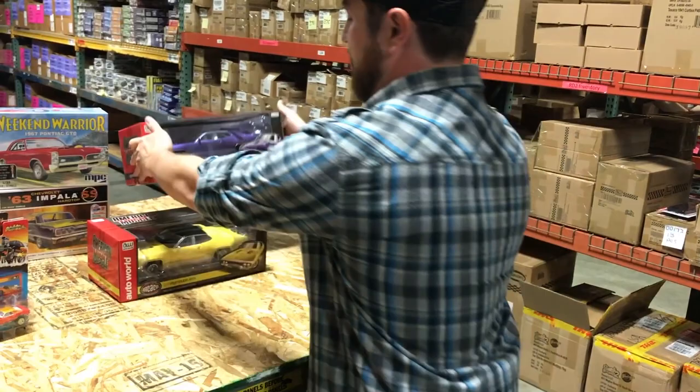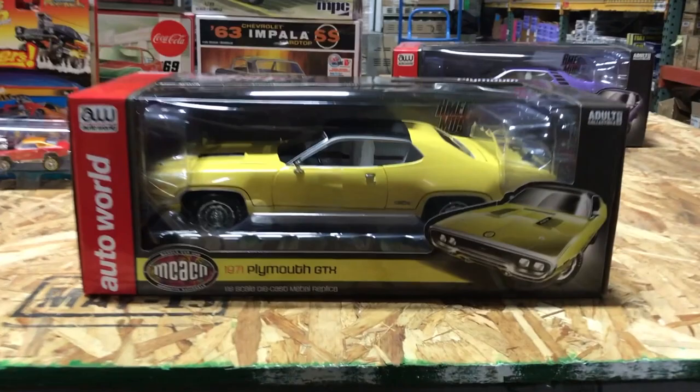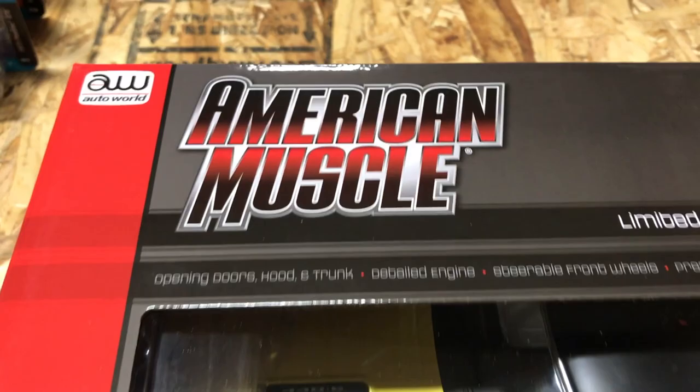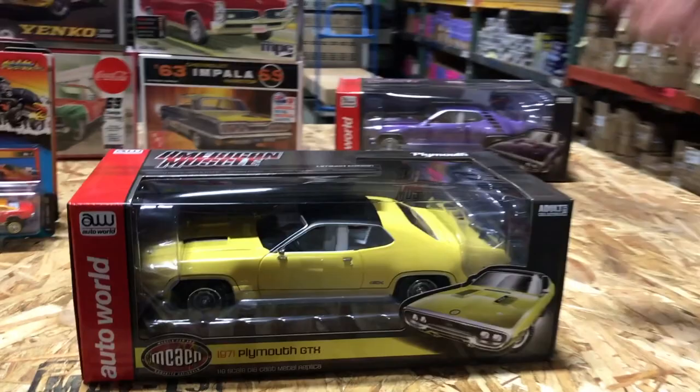Also in the Muscle Car and Corvette Nationals series, this is the 1971 Plymouth GTX in a great-looking yellow with white interior, a black top, and a 440 six-pack engine. It has opening doors and hood, detailed engine, steerable front wheels, and precise accuracy. This particular car was part of the Tim Wellborn collection, was recently sold at Mecum, has been featured in a Mopar Collector's Guide and other magazines, and is known as one of the best surviving examples of a 1971 Plymouth GTX.